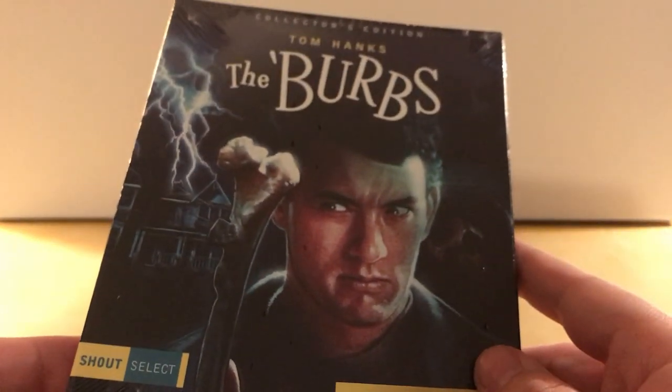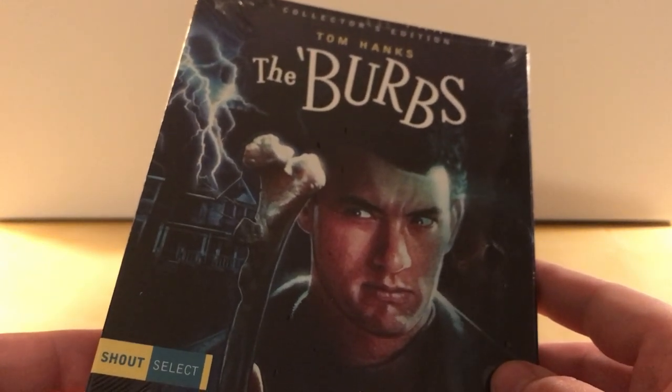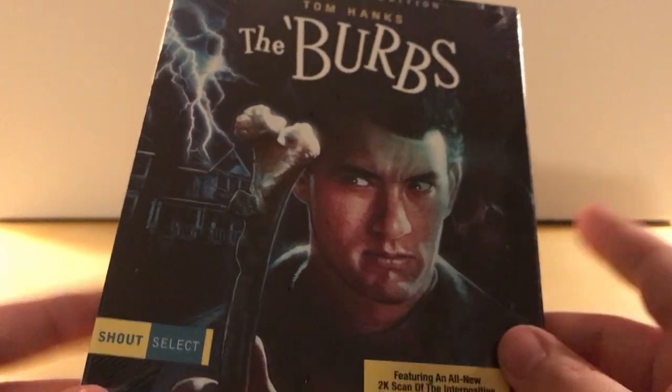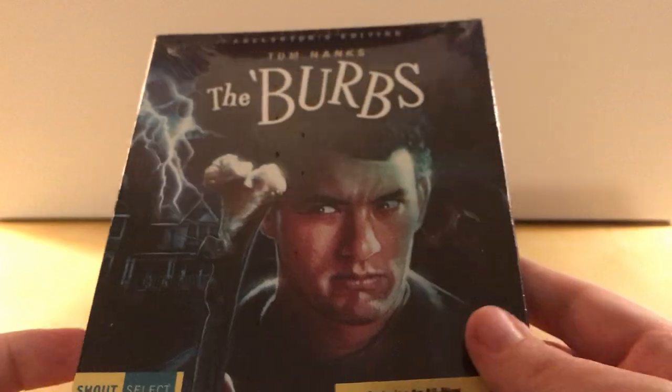I am not collecting this Shout Select line. I only have a couple from it — I think I have the four Bruce Lee ones they had, which were going to go out of print back in November or December, and then just this one at the moment. I'm not planning on collecting the whole series because it's just too much, but I did pick up this one.